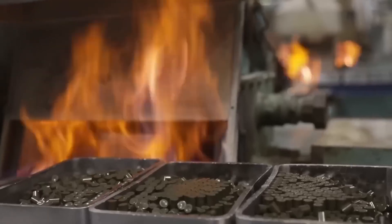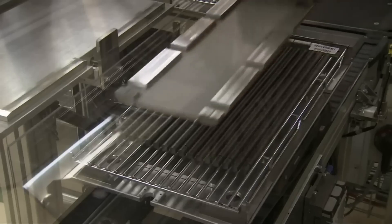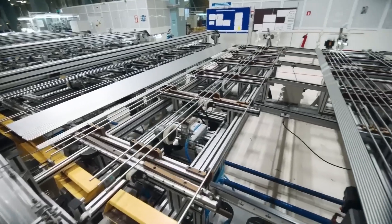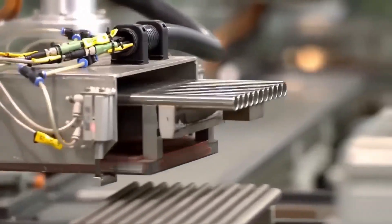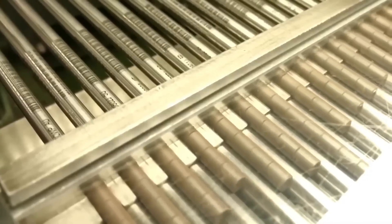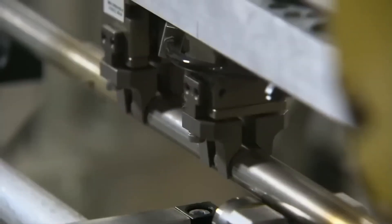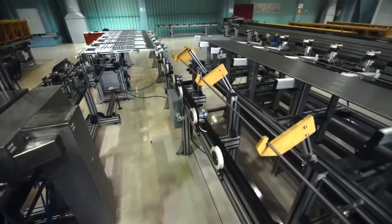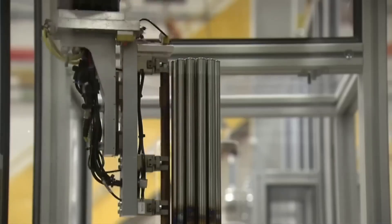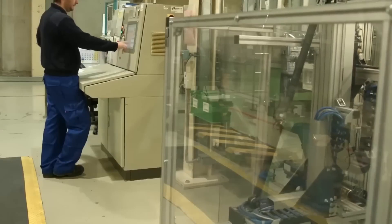Once they're ready, the pellets are stacked into long metal tubes called fuel rods. A bunch of these rods are put together into a group called a fuel assembly. These fuel assemblies are then sent to nuclear power plants, where they're used in reactors to create electricity. In military programs, the process is a bit different — when the uranium is enriched to a very high level, usually over 90% U-235, it becomes weapons-grade. Instead of making pellets, the uranium is kept in metal form and carefully shaped into the core of a nuclear bomb. Because of how dangerous and powerful this material is, its production and use are strictly controlled by international laws and agreements.